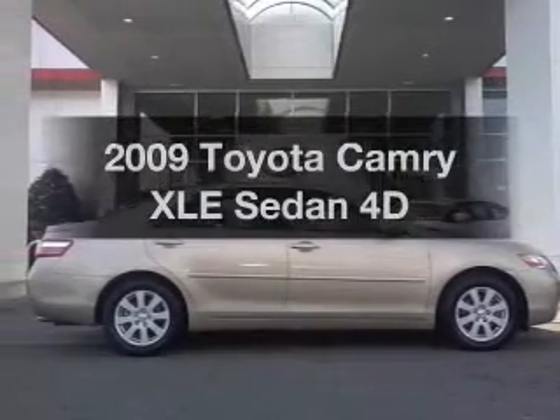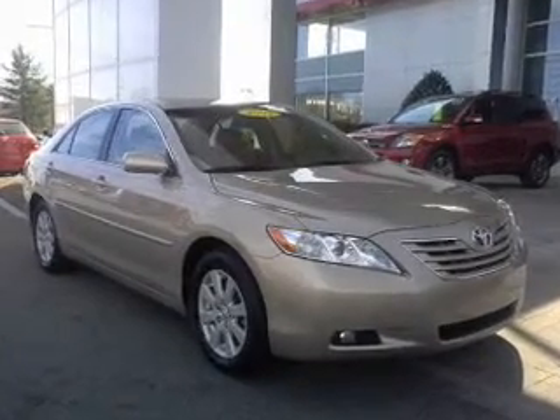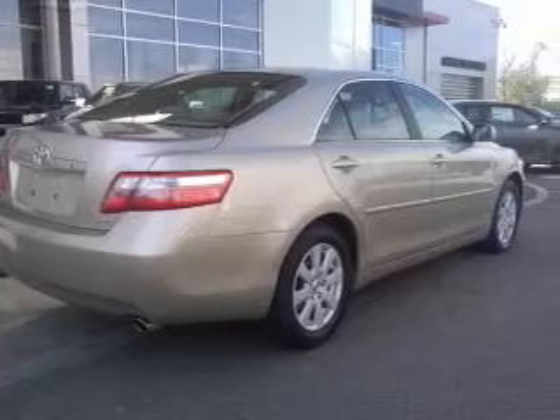Introducing the 2009 Toyota Camry. If you're looking for a first-rate auto, this one could be yours today with a reliable engine driven by an automatic transmission. Stand out from the crowd with premium wheels. You will appreciate the safety feature of anti-lock brakes. The sunroof lets fresh air in.